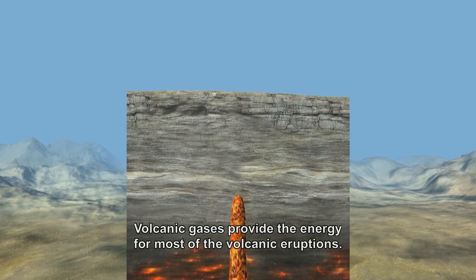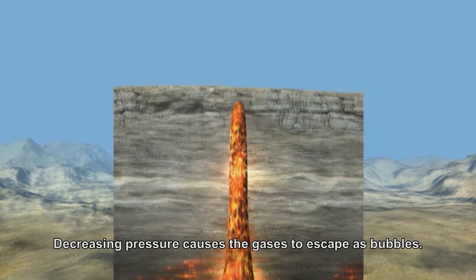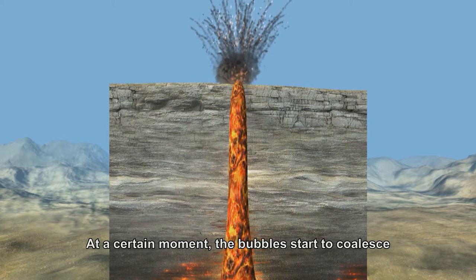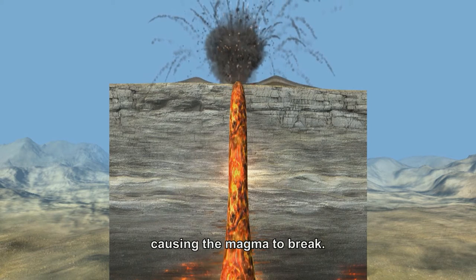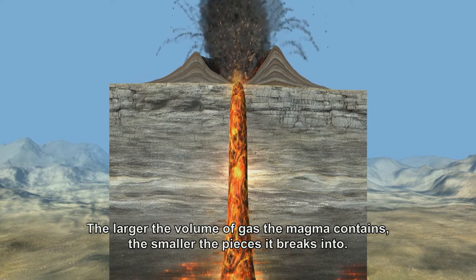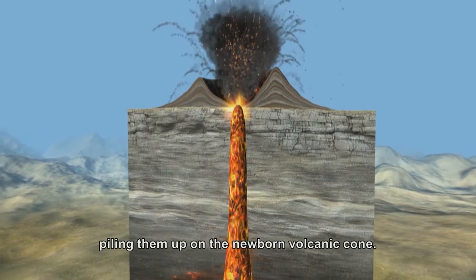The energy for most volcanic eruptions is provided by volcanic gases, which are primarily dissolved in the magma. As magma rises to the surface, pressure decreases, and with decreasing pressure, gases are gradually released from the magma as bubbles — similar to when you open a bottle of carbonated drink. As the number and size of bubbles grows, they begin to merge at a certain moment, causing the magma to tear apart. The more gas the magma contains, the more it is fragmented and the smaller the particles that form. Gas escaping violently from the volcanic vent carries fragments of magma, volcanic bombs, and scoria, layering them on the newly forming cinder cone.